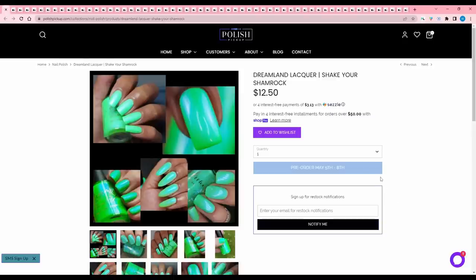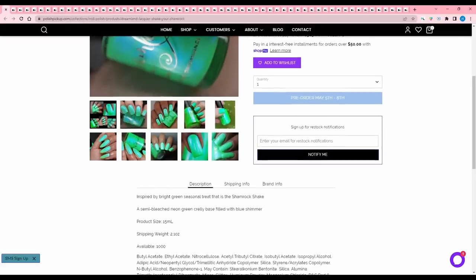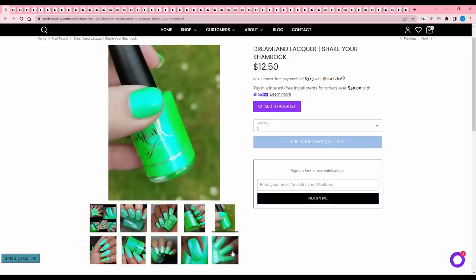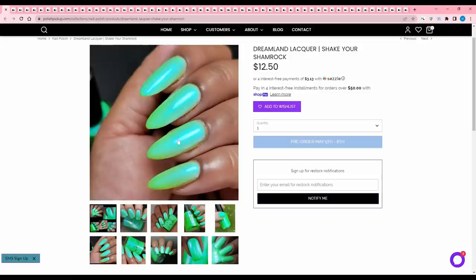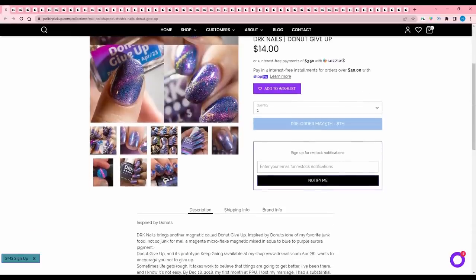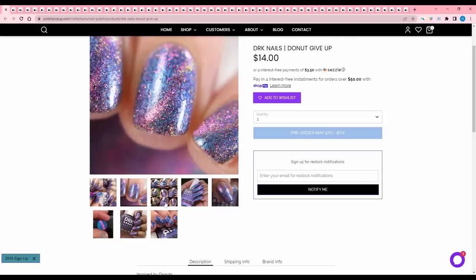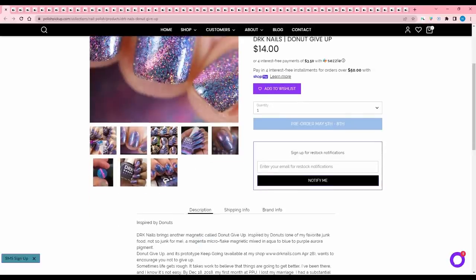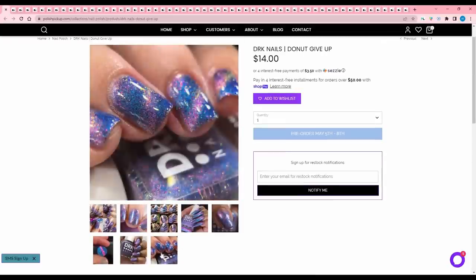Dreamland Lacquer Shake Your Shamrock, inspired by the Shamrock Shake — a semi-bleached neon green crelly base filled with blue shimmer. Cap is a thousand. It's a nice color, but the minty aspect isn't for me — I like the underlying bright green but not the blue making it lean mintier — so I'm going to pass. DRK Nails Do Not Give Up, inspired by donuts. I love DRK nails, but how is this inspired by donuts? It's a magenta micro flake magnetic mixed in aqua to blue to purple aurora pigment. 400 available. It's just not calling my name, so I'm going to pass.